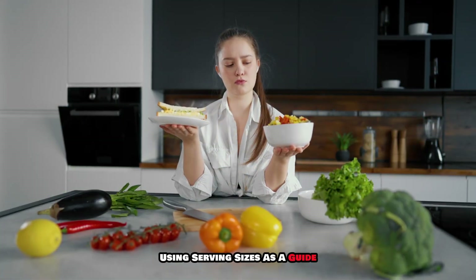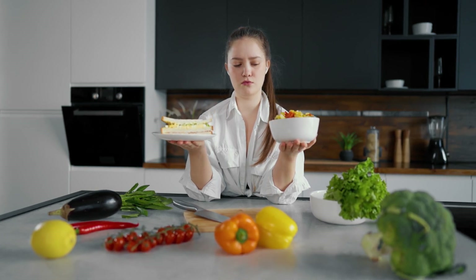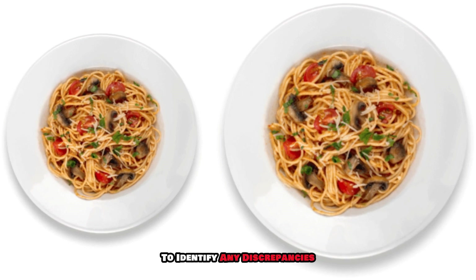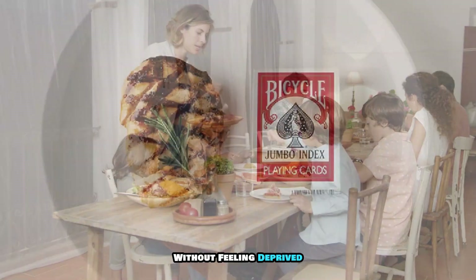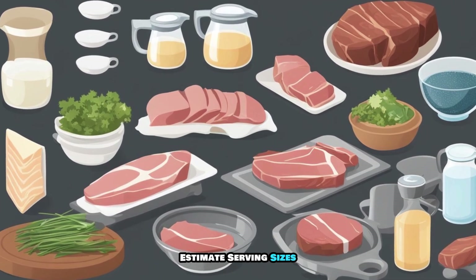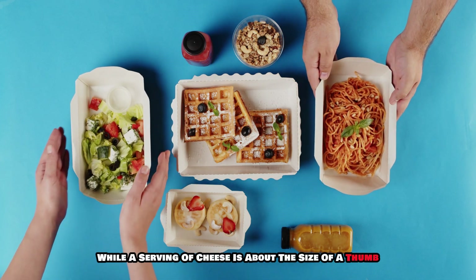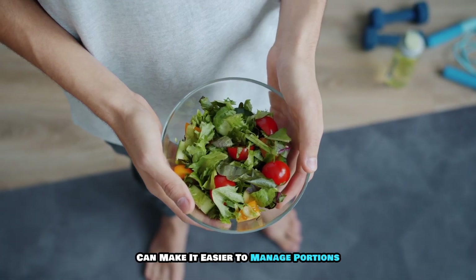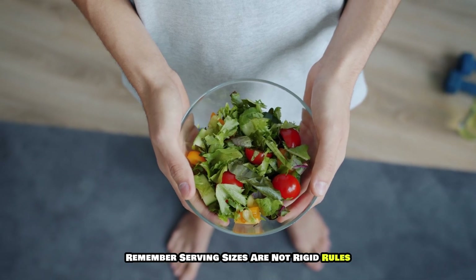Using serving sizes as a guide can help you make healthier choices and better understand the nutritional content of what you eat. It's essential to compare your typical portion sizes with the recommended serving sizes to identify any discrepancies. Another effective strategy is to use visual cues — for instance, a serving of meat is roughly the size of a deck of cards, while a serving of cheese is about the size of a thumb.